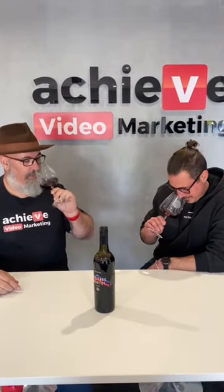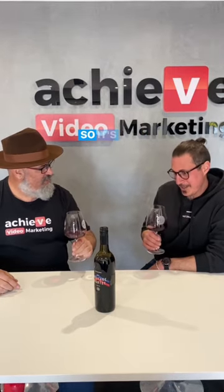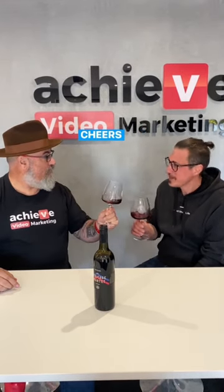On the nose — great lift. Wow. It's got herbs and red fruit coming out of the glass. Red fruit, yeah. Cheers, Matt.